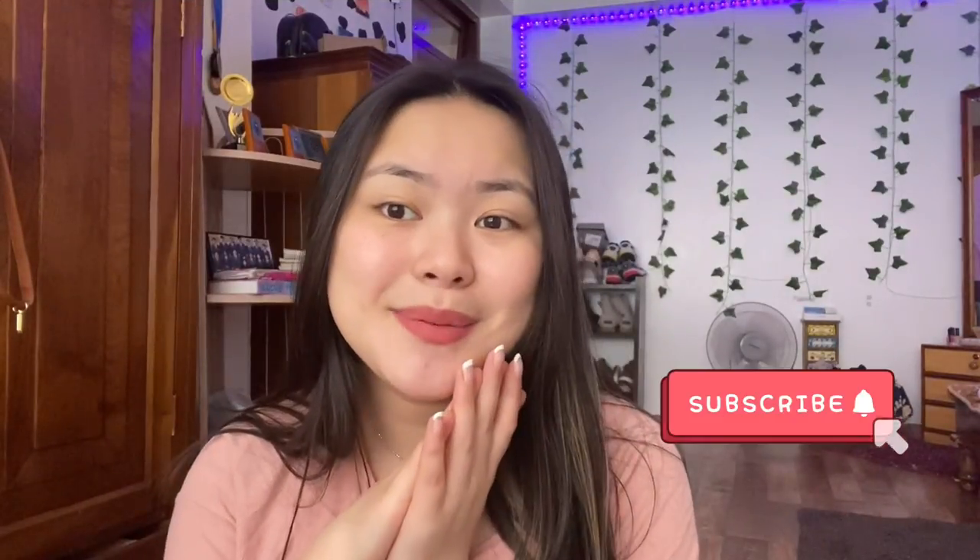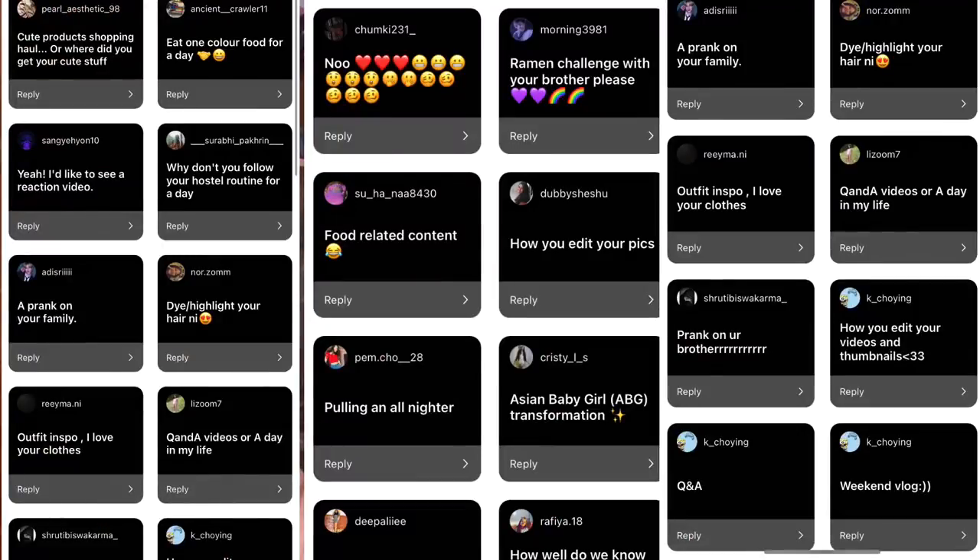Hey guys, welcome back to my YouTube channel, and if you are new, welcome — it's Doker. Recently in my Instagram story I had put a question asking you guys to recommend some YouTube ideas, and you all recommended quite a few. From there I just picked one, and that was to do a cute things haul. I will try my level best to do all of the recommended videos.